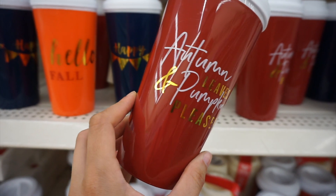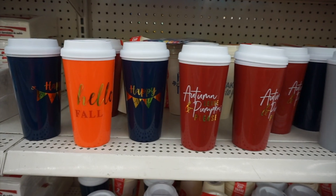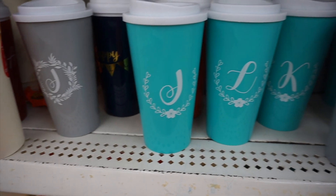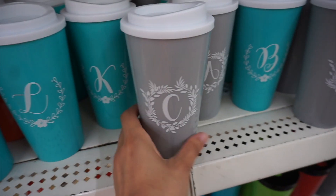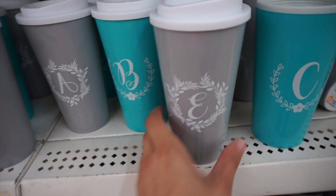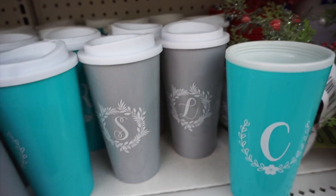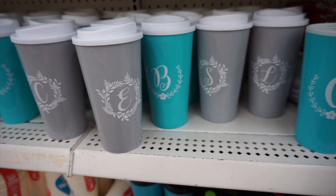Then I found the new fall tumblers with gold lettering — these are beautiful. I love the fonts they use and the gold lettering is printed on, not a sticker. They are heavy on the monograms this time around for fall. We have these little monogram tumblers with basically every initial. These would also be a great gift for a teacher, a friend, or a bridal party — so cute, you could put them in a little basket. Dollar Tree is really expanding their product range.